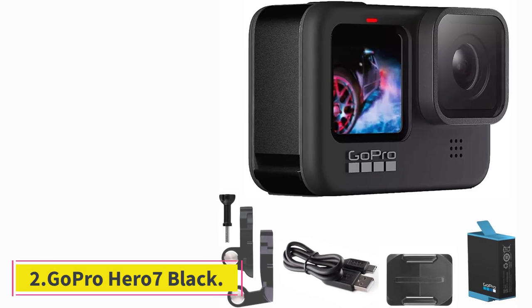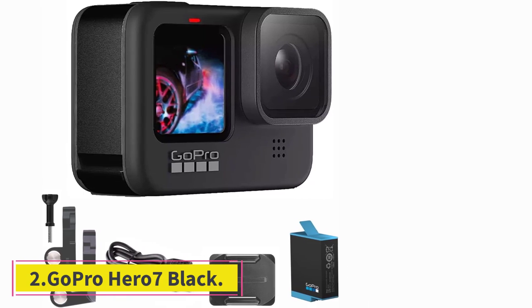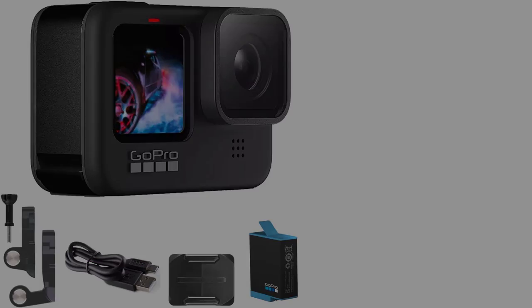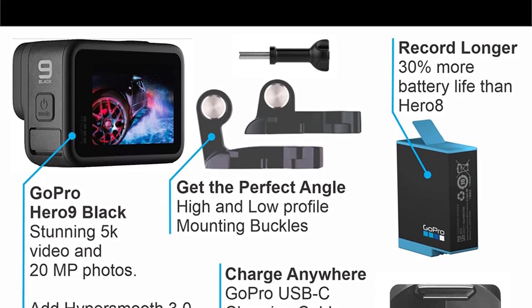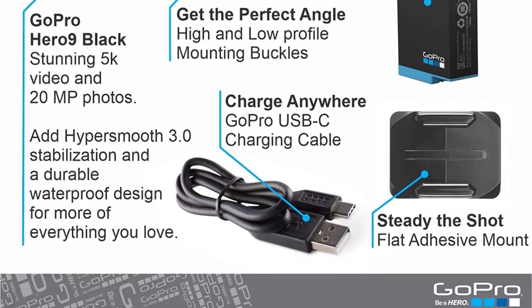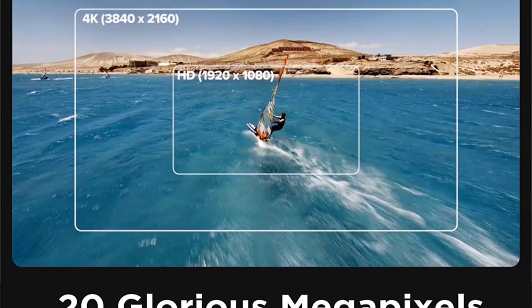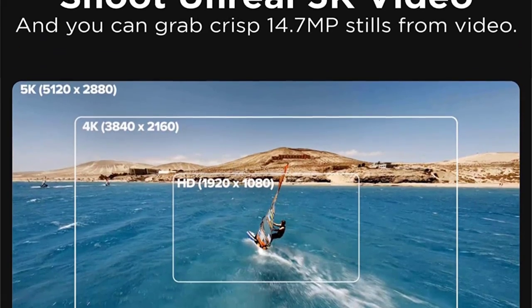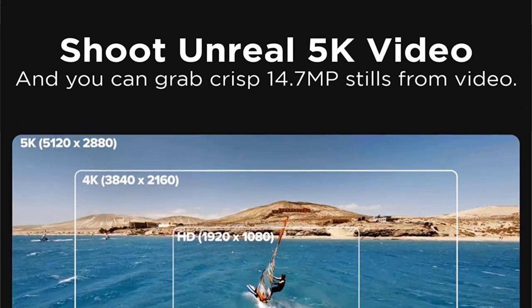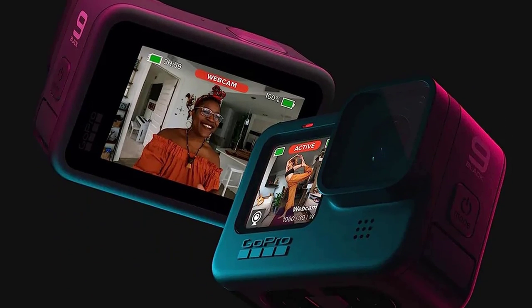At number two: the GoPro Hero 7 Black. The GoPro Hero 7 Black may be the smallest camera on the list, but that doesn't make it any less mighty. This action camera is capable of shooting 4K video at 30 frames per second or 2K at 60 fps, and it carries a 12 megapixel sensor. The optics are great as the depth of field is quite deep, meaning objects stay in focus whether close up or at a distance.